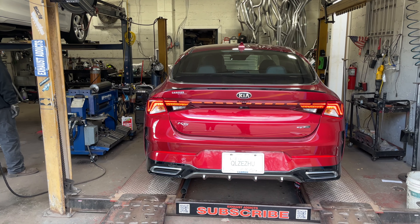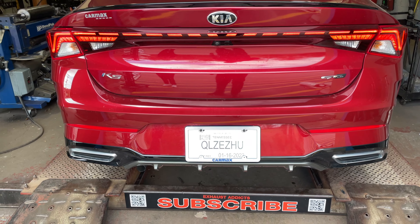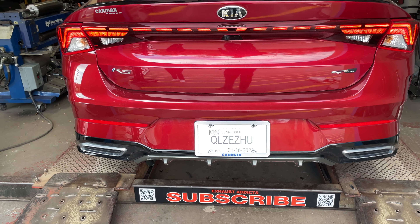I'm glad we went with the Vibrant. If it went by itself, it would have been really raspy. That's clean. Yeah, that sounds good.